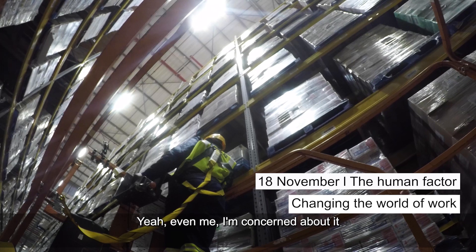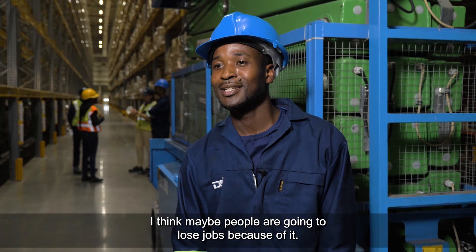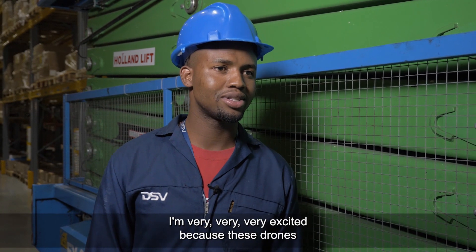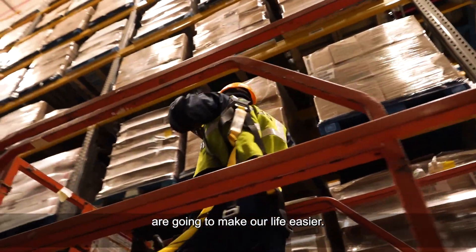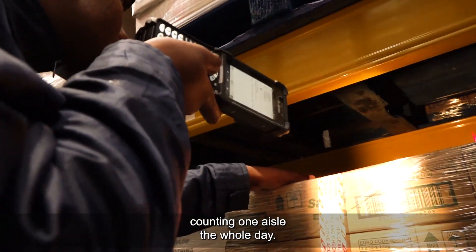Even though I'm concerned about it because I don't know what's going to happen, I think maybe people are going to worry about it. We are not taking away their jobs. We are just taking away a task. I'm very, very excited because these drones are going to make our life easier. Now we are not going to stand on scissors counting one aisle the whole day.